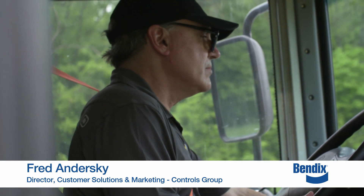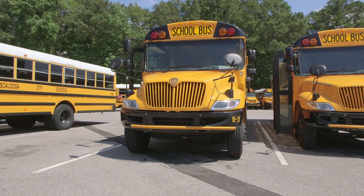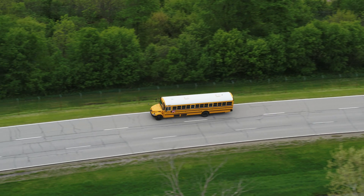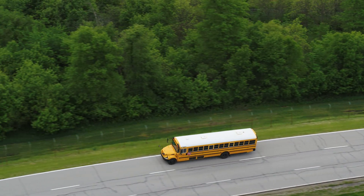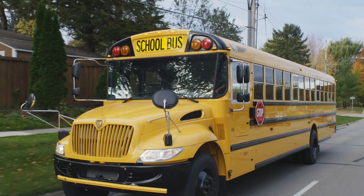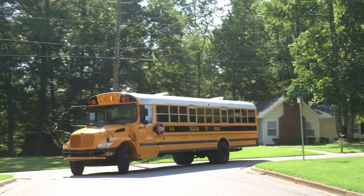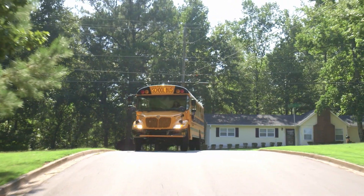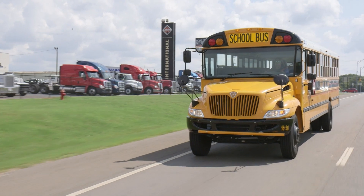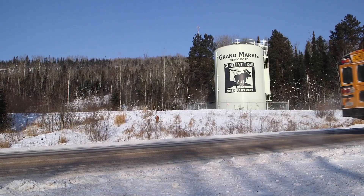Hi, I'm Fred Andursky with Bendix. Congratulations on adding a critical Bendix Active Safety Technology to your IC bus. You're taking the next step to helping keep our highways safer for everyone who shares the road. This video will help you better understand the alerts and interventions you may hear, see, and feel when driving your IC bus equipped with the standard Bendix Wingman Advanced Collision Mitigation Technology and standard Bendix ESP Full Stability Technology.